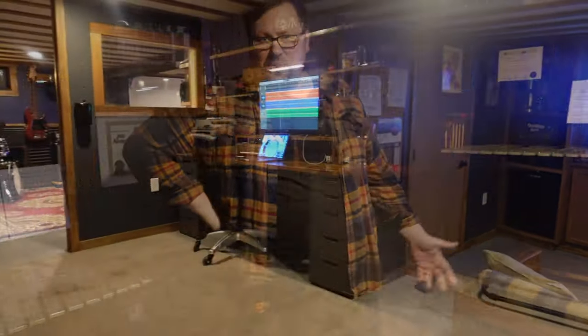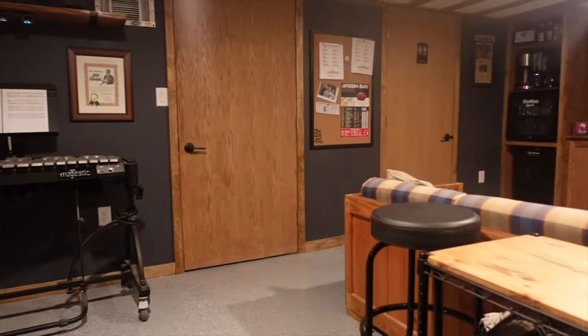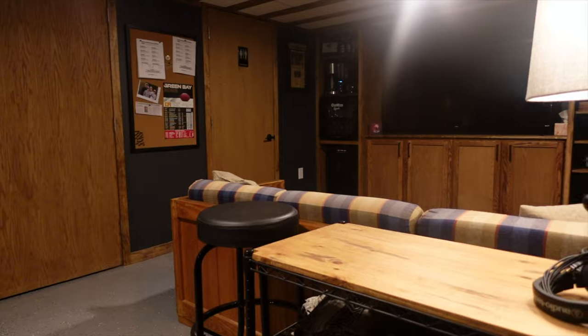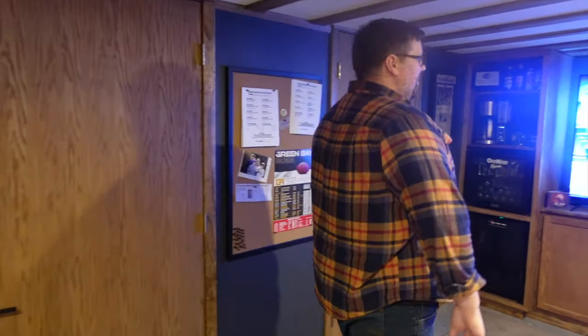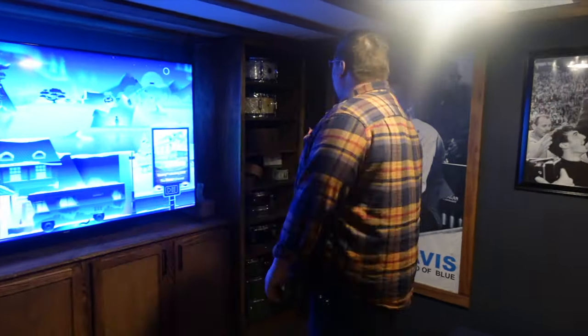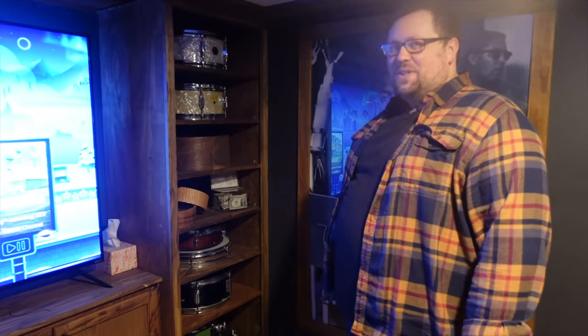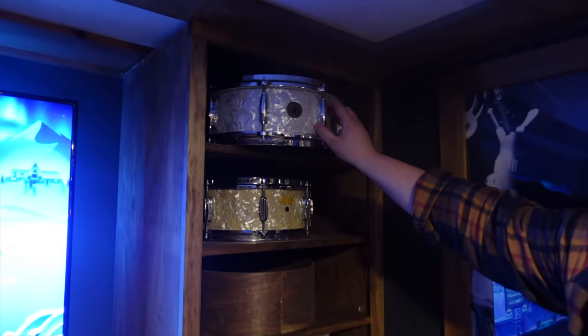So this is the lounge and desk work area in the studio — a nice little area whether I'm recording with friends or students need to come hang before their lesson starts. They are spoiled with a 70-inch TV I just put in here, so it also serves as a nice little home theater room when I'm not teaching. I've got a couple drums here for overflow storage.